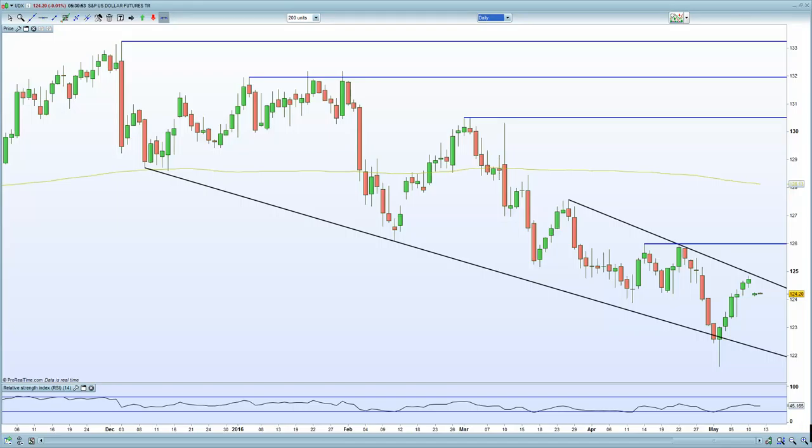For Thursday's trading, you have export/import prices and jobless claims from the US. From Europe: wholesale prices from Germany, inflation data from France, and EU industrial data. You also have the Bank of England on Thursday — two major market-moving events to watch.